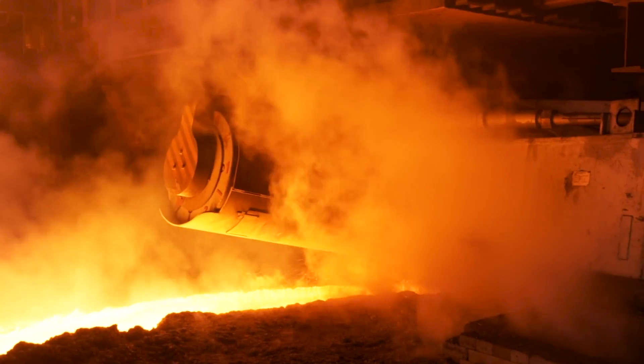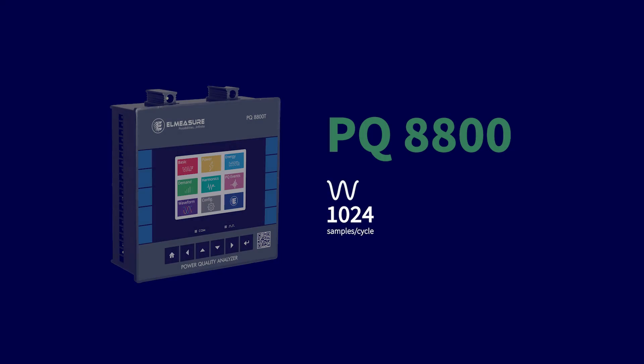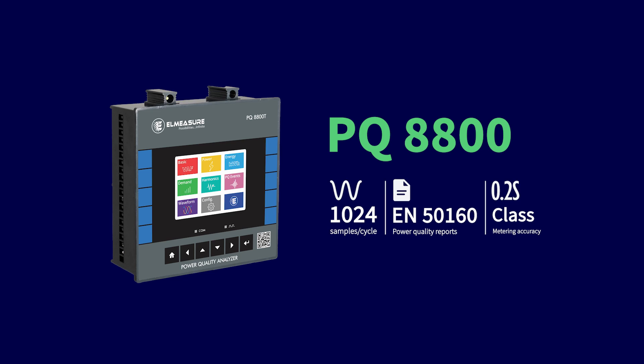Utilities have started influencing industries to use this product at incomers, and to have control on harmonics. The reason is that penalties are going to be imposed by utilities — they have already started in a few places — so that harmonic checks are carried out. The PQ8800 is a high-end multi-function meter with all basic electrical parameters and power quality information like harmonics up to the 127th level in the system, and up to the 50th level in the meter.